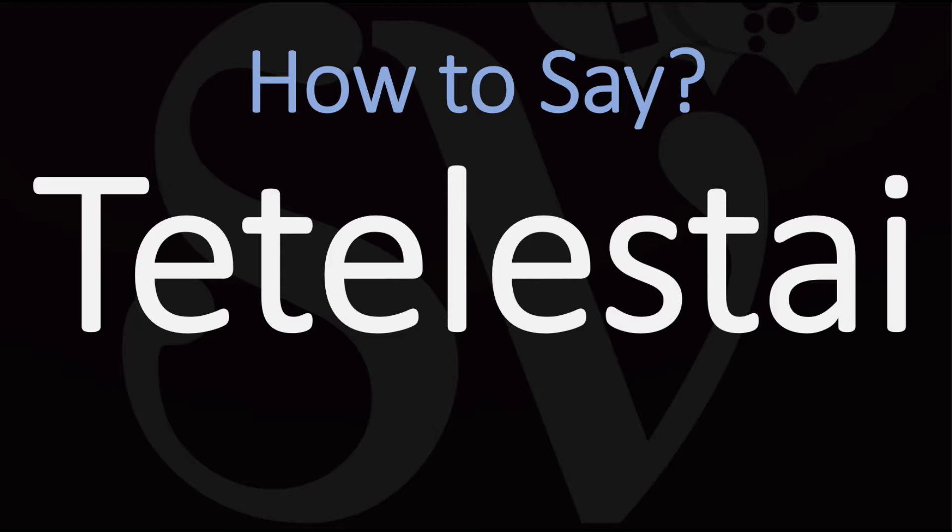We are looking at how to pronounce Tetelestai. In English it is usually pronounced Tetelestai. Tetelestai.